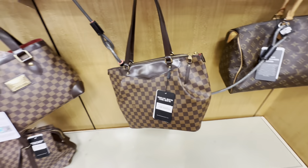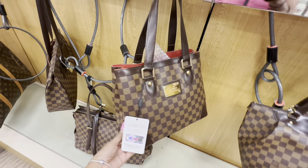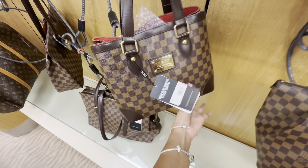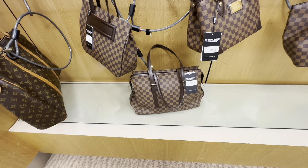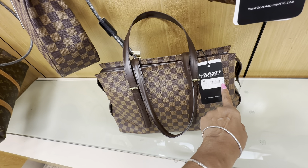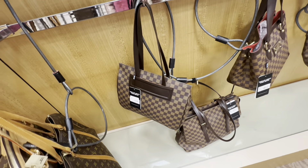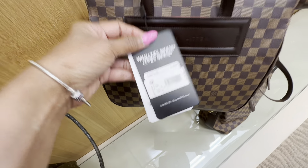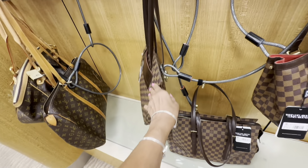Oh, this one is nice too — $1,200. How about this one? I like the size and the sides cinch — $1,900 for this one. Okay, these are the Ebene print at $1,050. This one is $1,500 with a pocket in the front and shoulder strap — very nice.